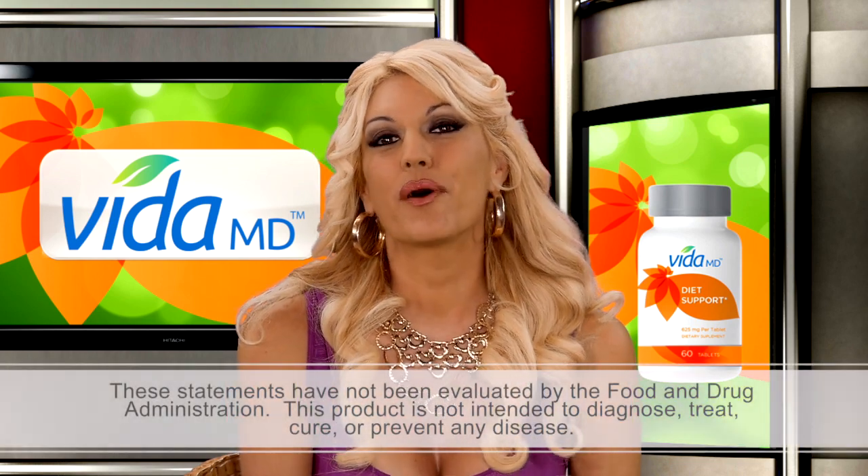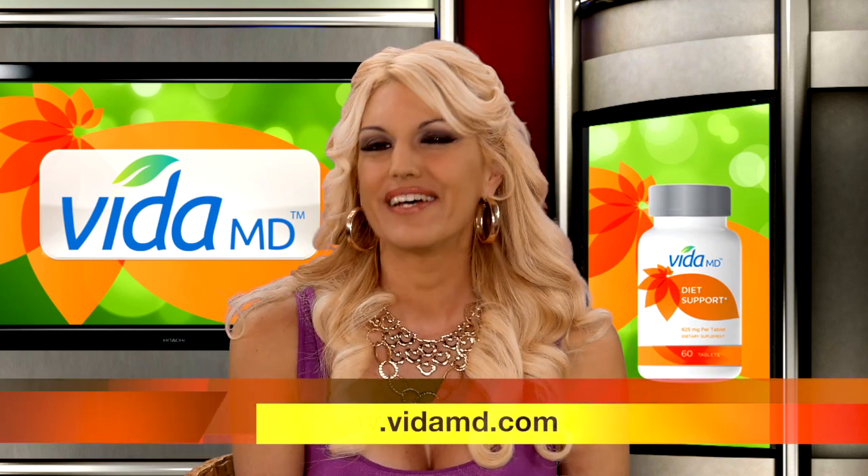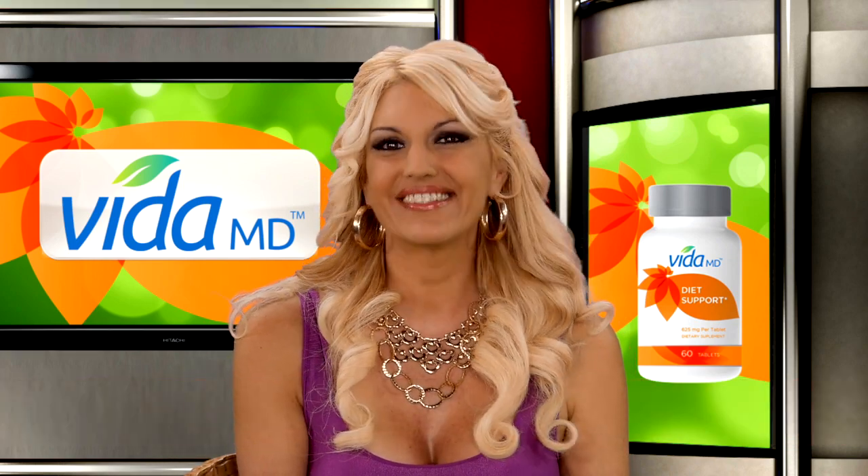And for those of you at home, if you want more information on Diet Support, please visit vidamd.com. VidaMD — to your health. Till next time.